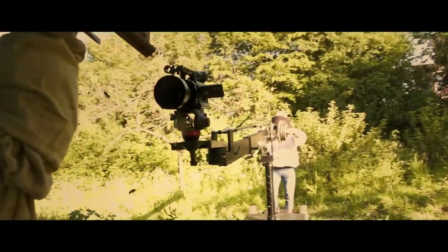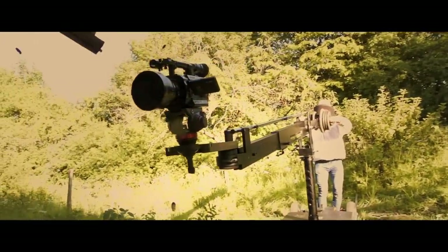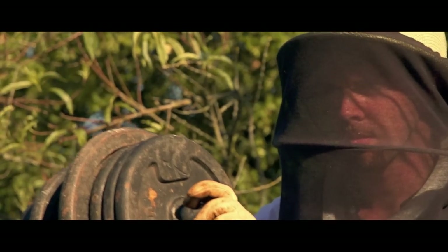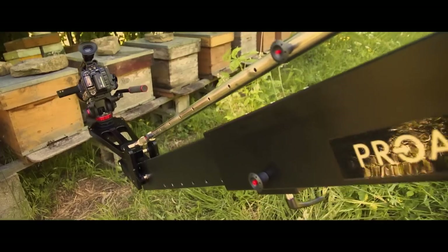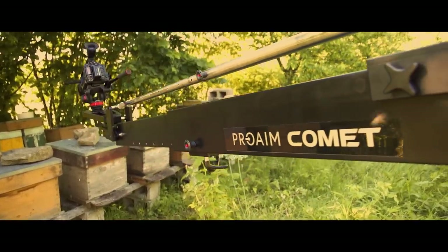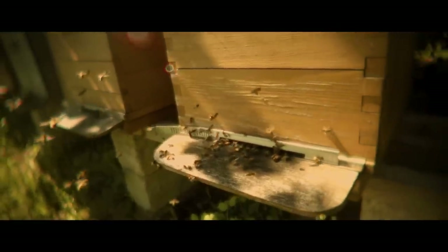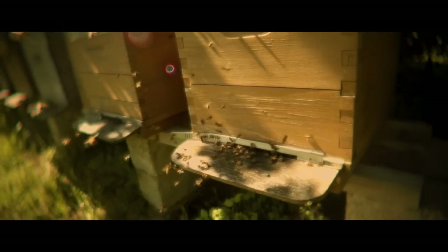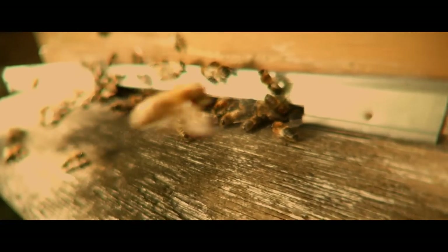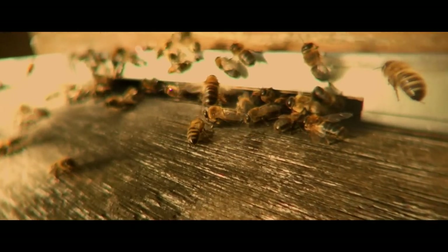Thanks to its standard Euro-Elemac fixing system, the ProAIM Comet Jeep Crane can be combined with the doorway dolly and so becomes the ultimate tool for a combination of extremely varied movements. Just combine the movements of the dolly and the crane to get incredible pictures.